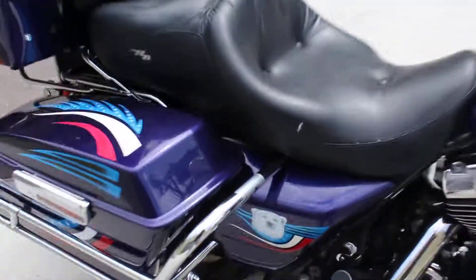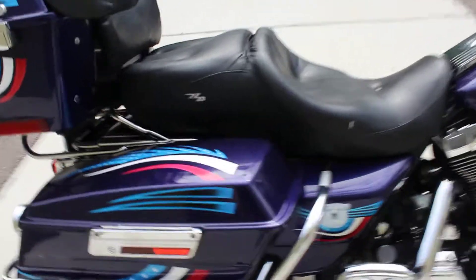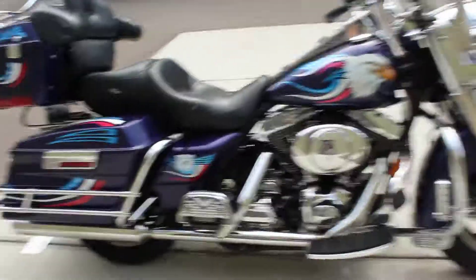The only thing I've really noticed is this little tear in the seat, and there's one more there as well. Other than that, she's in pretty good shape — just a little scuff here, looks like maybe from someone's shoe running across it. This one's also got the Screaming Eagle pipes on it.